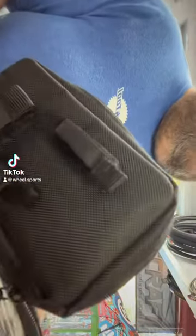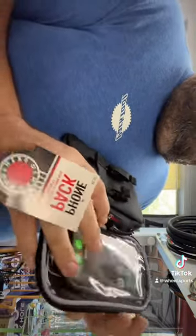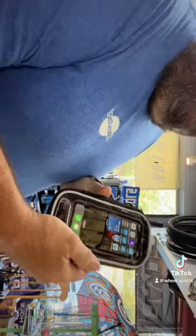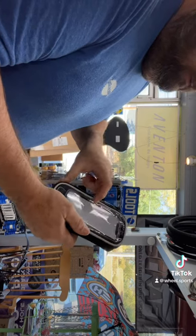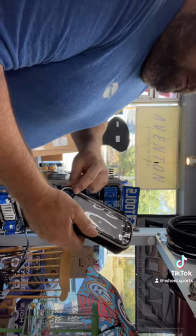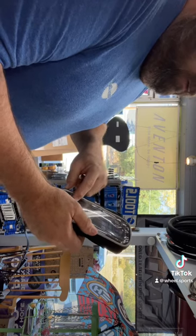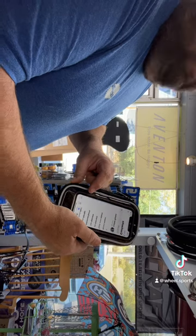Here we're going to show you these new Banjo Brothers bags. The phone will go in here like this, and then it opens up to store other stuff, then you close it up. Mount it on your handlebar bag and then you can actually go into your apps, check your apps. If you get a call you can answer the call, so you never have to take your phone out of your bag.